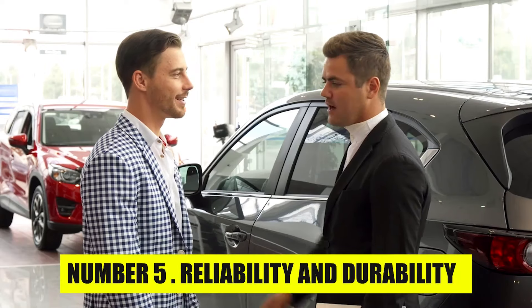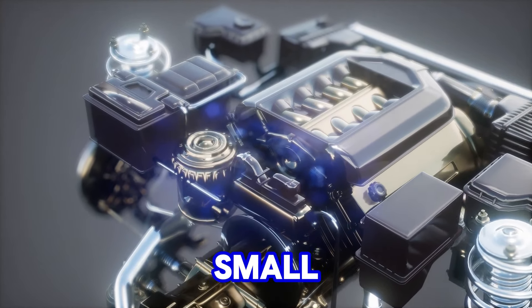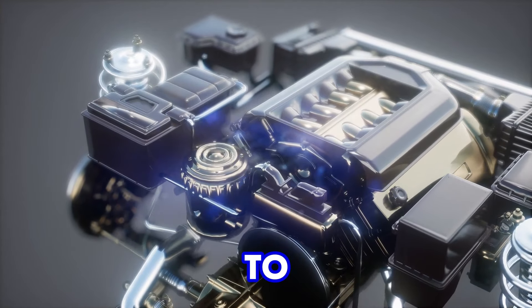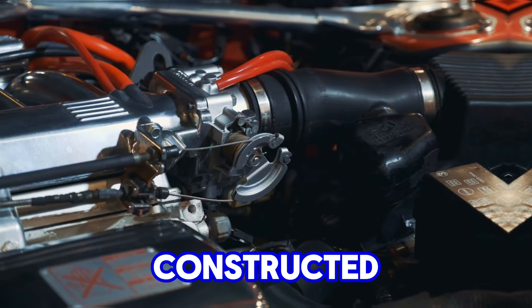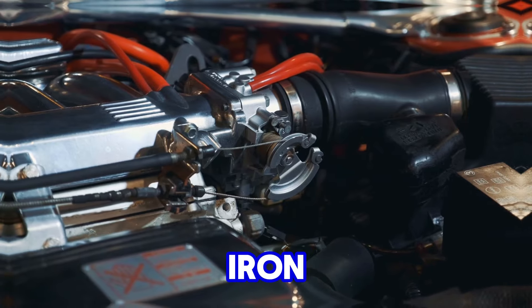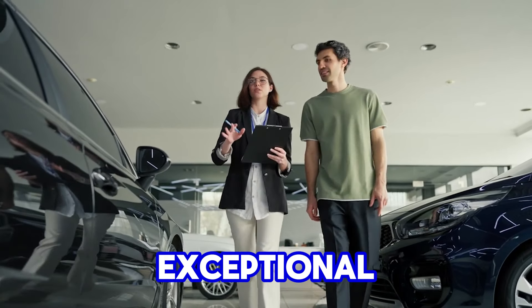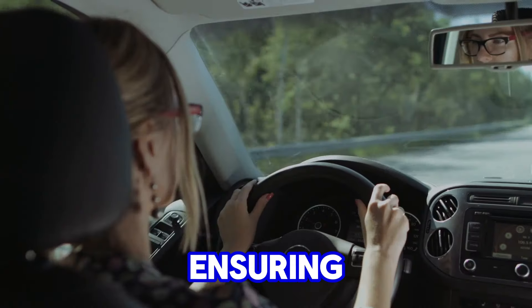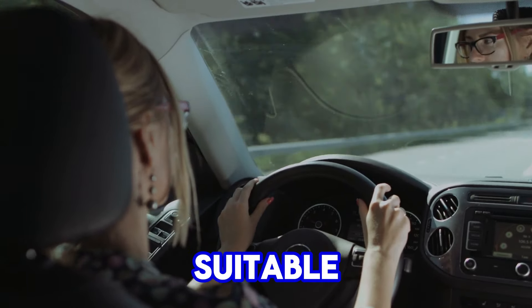Number 5: Reliability and Durability. The long-term reliability of the Chevy small-block engine can be attributed to its simple yet robust design. From its inception, the engine was constructed using durable materials like cast iron for both the engine block and cylinder heads. Cast iron provided exceptional strength and resistance to wear, ensuring the engine could withstand the stresses of high-performance use while also being suitable for everyday driving.